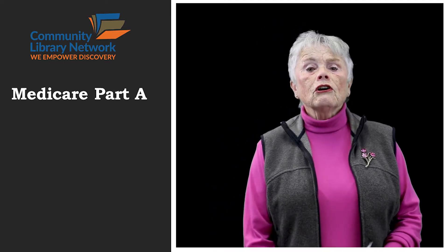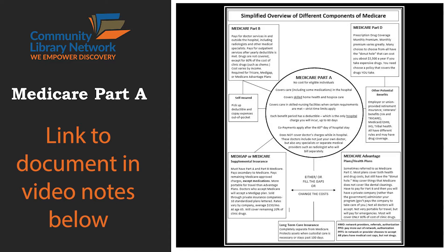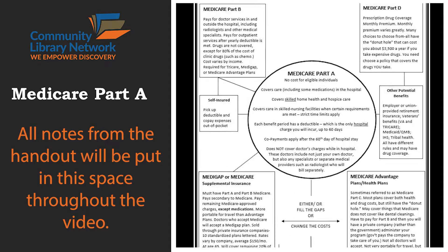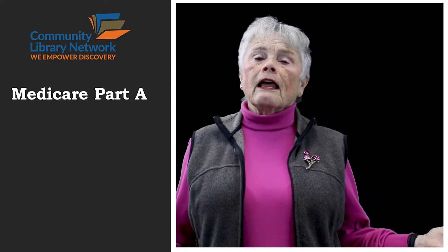I want you to look at the Medicare diagram. The whole thing is going to be pictured there. Then as we go through each section, only the section we're talking about is going to be highlighted on the side of the screen so that you're going to be able to read it. First, we start with Medicare Part A. You notice that's a circle in the very center, and that's because everything else in Medicare is built around that.